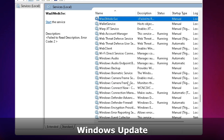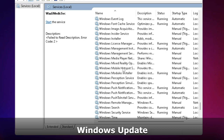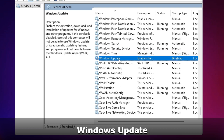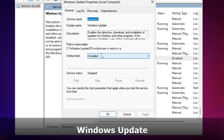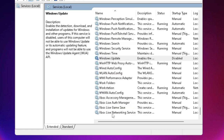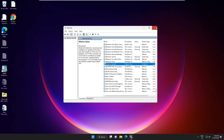Next, look for Windows Update — scroll up or down to find it and double-click on it. In Startup Type it will be set to Automatic — change it to Disabled. Click Stop to stop the service, then click Apply and OK. Now you can close this box.